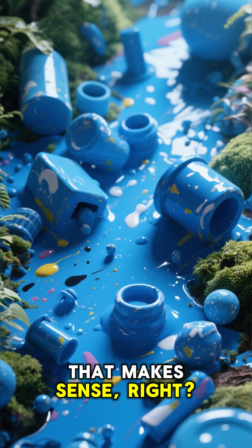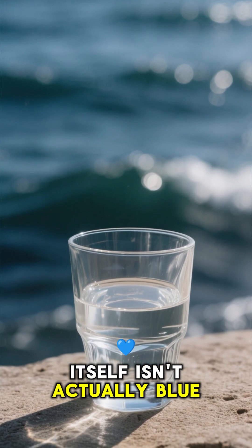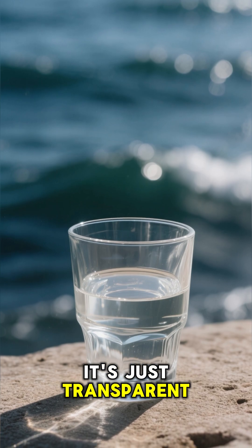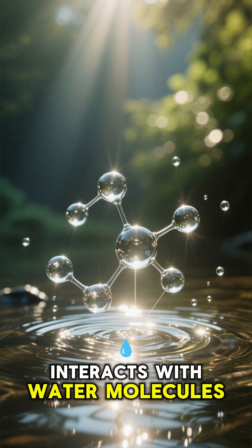That makes sense, right? As I got older, I realized that water itself isn't actually blue. It's just transparent. The reason the ocean looks blue is because of how light interacts with water molecules.